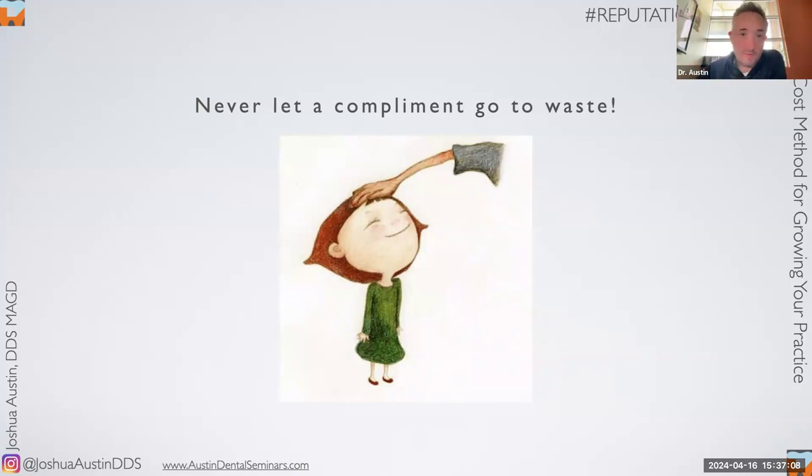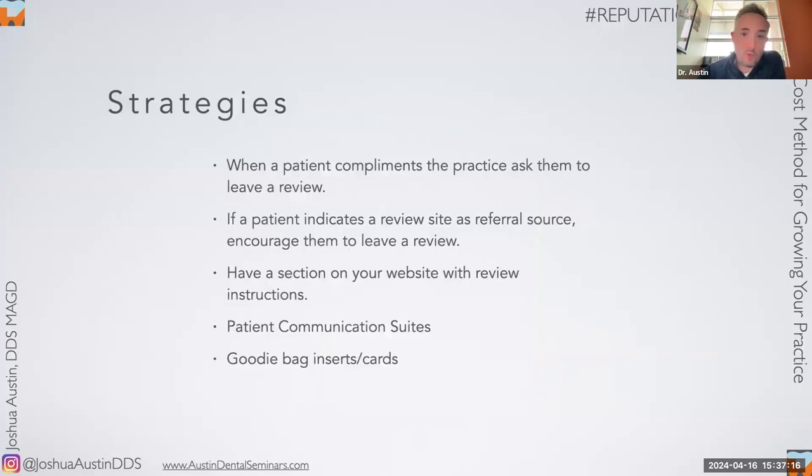Whenever patients compliment us — 'that cleaning was so gentle,' 'I didn't feel that shot at all,' 'that wasn't nearly as bad as I thought' — we say: 'Thank you so much. If you wouldn't mind sharing that experience with us on Google, it really helps the business.' Then we give them something and follow up later that day. If a patient tells me they found us on Google or Yelp, I say: 'I hope we earn your five stars today — if we do, let us know on there.' A lot of patient communication suites also have a feature that auto-texts patients for a review after their appointment.